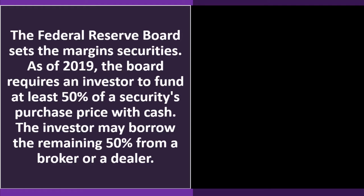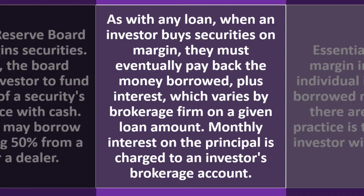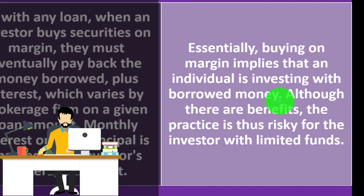The Federal Reserve Board sets the margin on securities. As of 2019, the board requires an investor to fund at least 50% of a security's purchase price with cash; the investor may borrow the remaining 50% from a broker or dealer. As with any loan, when an investor buys securities on margin they must eventually pay back the money borrowed plus interest, which varies by brokerage firm. Monthly interest on the principal is charged to the investor's brokerage account.